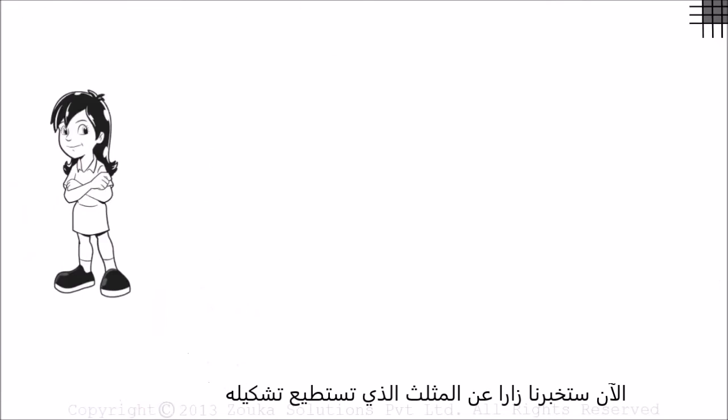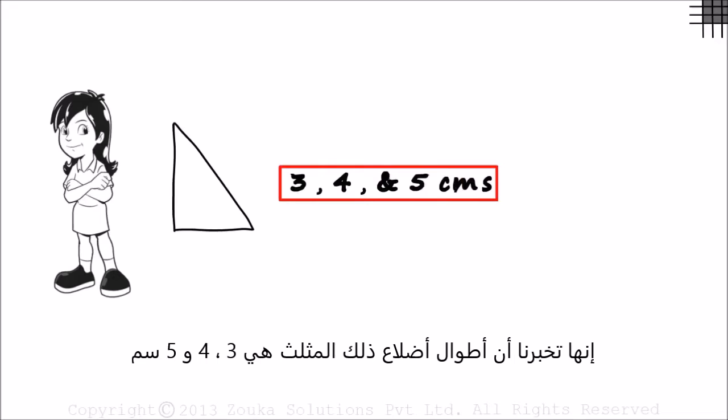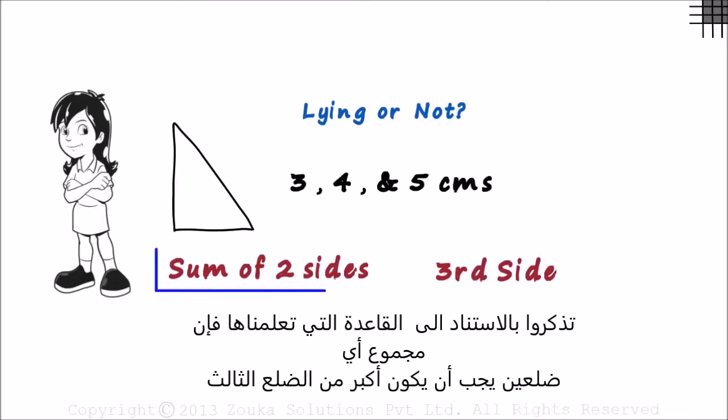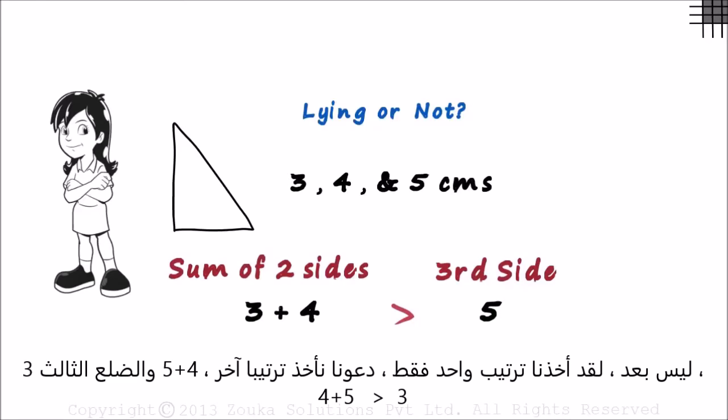Now Zara wants to tell us about the triangle she constructed. She tells us that the lengths of the sides of that triangle are 3, 4 and 5 cm. Is Zara telling the truth? Let's make a small table to note the sum of two sides and the third side. Remember, based on the theorem we learnt, the sum of any two sides should be greater than the third side. The sum of the first two sides is 3 plus 4 and the third side is 5. 3 plus 4 is greater than 5. Can we conclude that Zara is telling us the truth? Not yet — we have just looked at one of the cases.